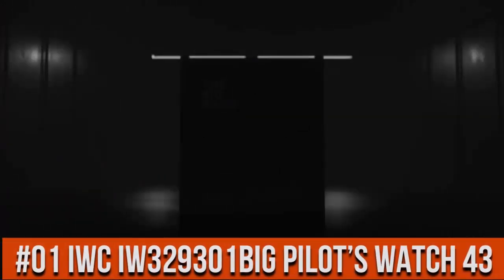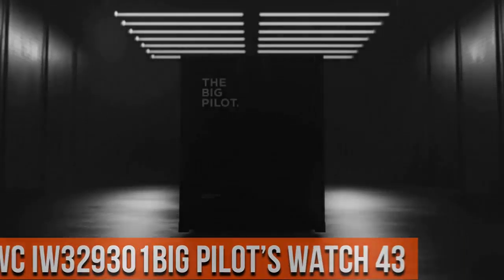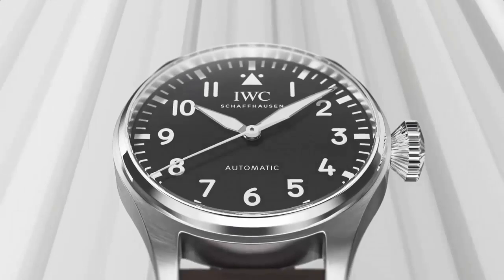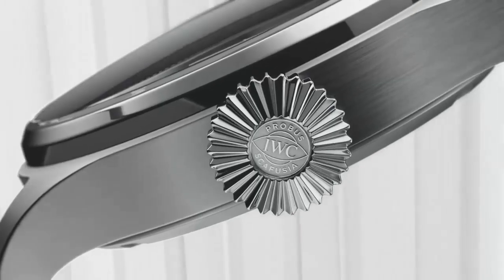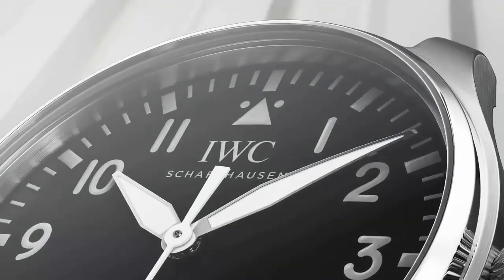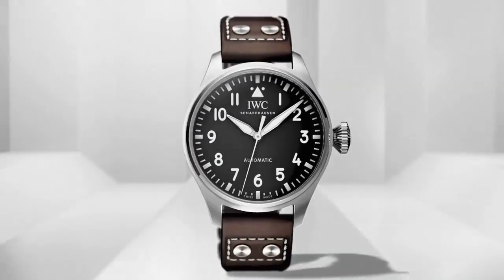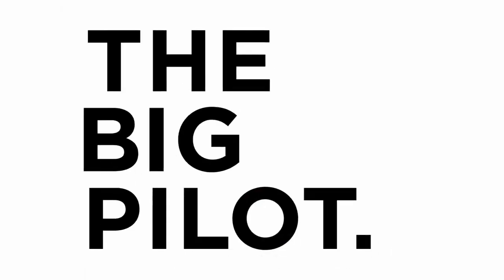Top 1. Stainless steel case watch. Automatic self-winding movement. Case diameter 43 mm. Black dial.